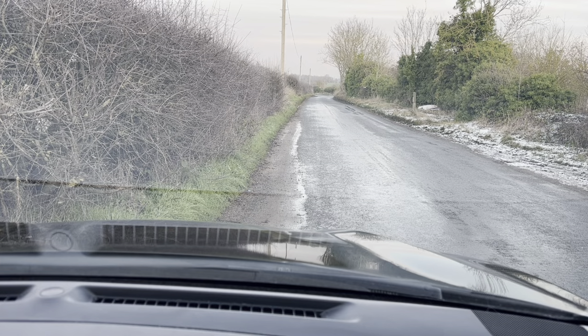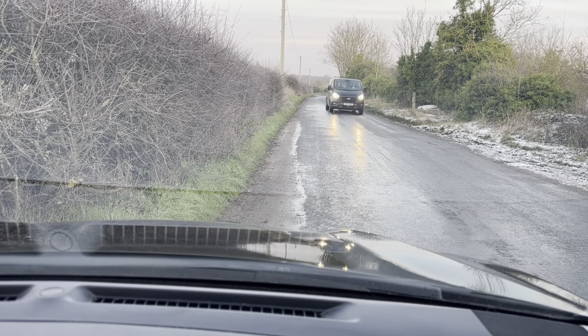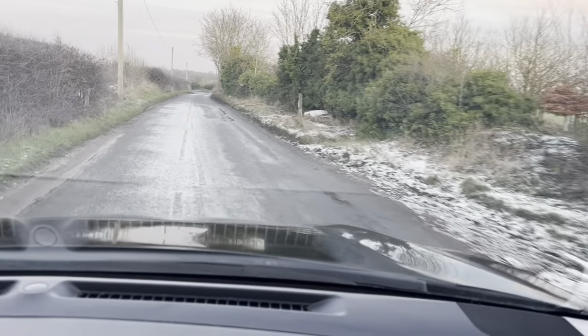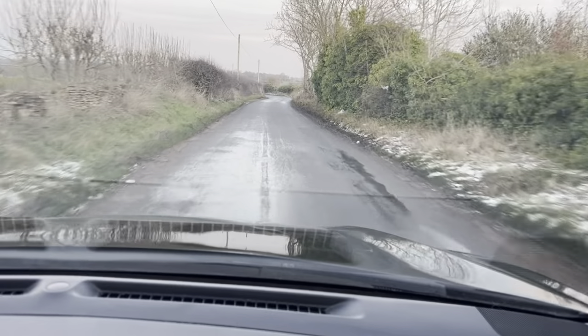Hi guys, welcome to CarFirm. This is our virtual test drive in our Nissan Qashqai 2019 1.3 litre N-Connecta Premium. To start off with, the seats are very nice and comfortable, and the gear changes are very nice and smooth.